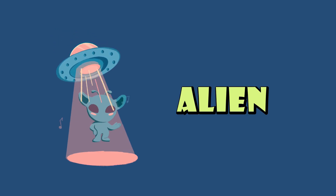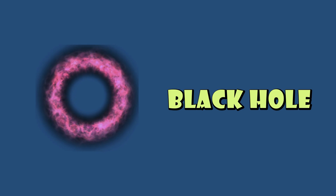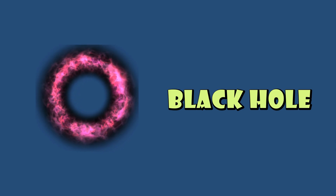Alien: a creature from another planet or galaxy. Black Hole: a place in space where gravity is so strong that nothing can escape.